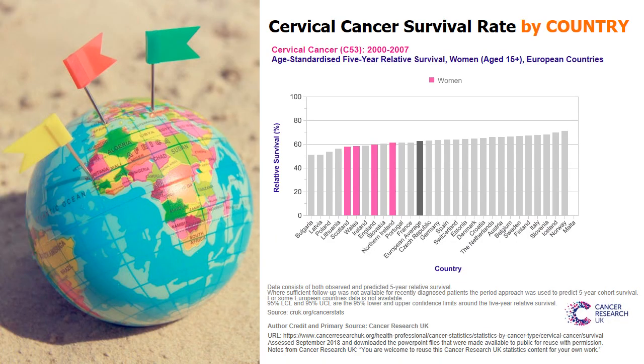The cervical cancer survival rate also varies by country and racial differences. According to the World Cancer Research Fund, the highest incidence of cervical cancer is in Africa and Latin America, while the lowest is in Northern America and Oceania. Studies also revealed that 5-year cervical cancer survival rates for white women are 69% versus 56% for black women.